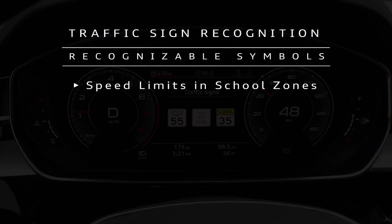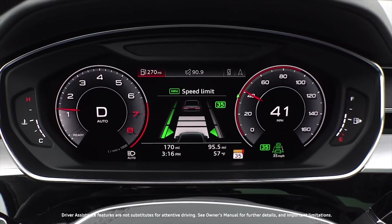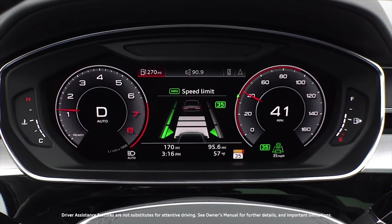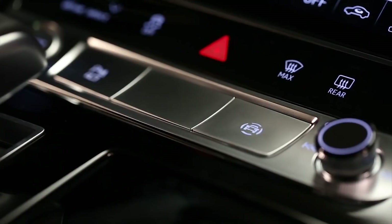Recognizable symbols that indicate speed limits in school zones, highways, construction zones, or at night may be displayed. If a school zone is detected and adaptive cruise assist is engaged, the adaptive cruise assist will automatically adjust to the appropriate speed if enabled.